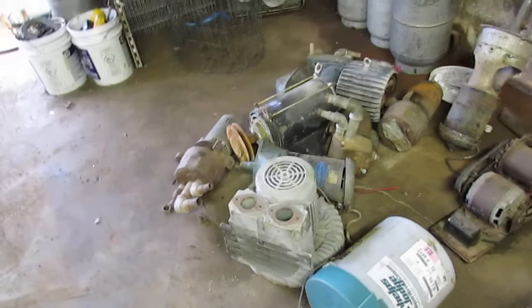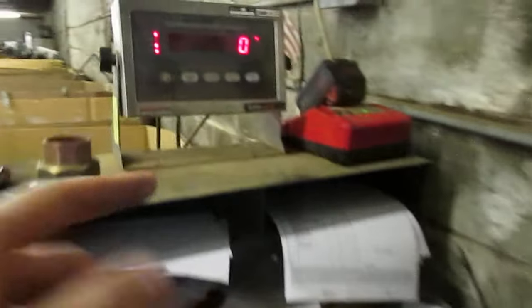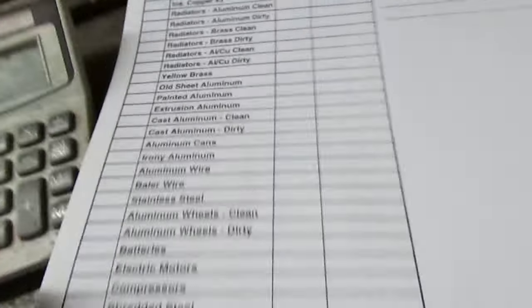This is where it all gets sorted between all of these bins, and we ship them out once or twice a week. Batteries are another source of precious metals, as are compressors. This is the weigh scale — when you back your car down in here we take your metal, weigh it on the scale, and print your ticket accordingly.